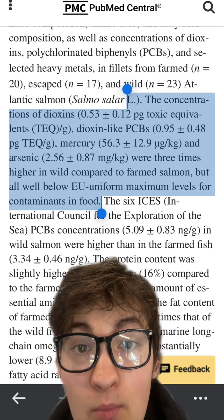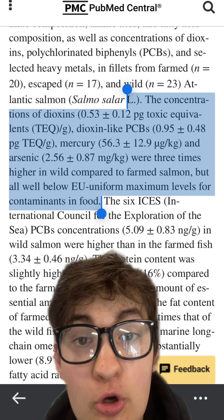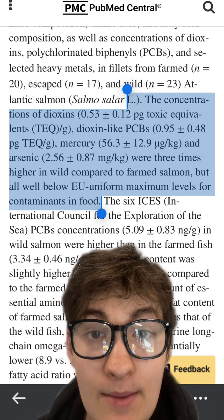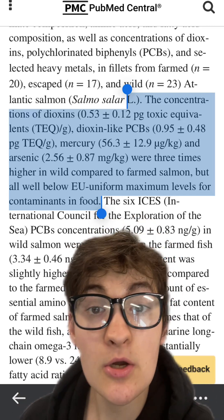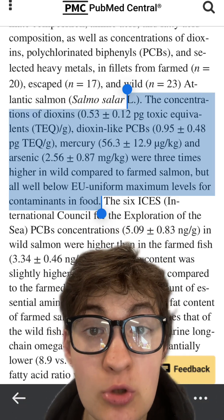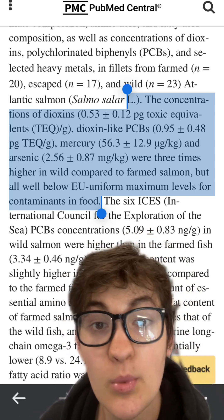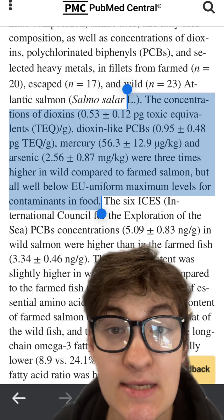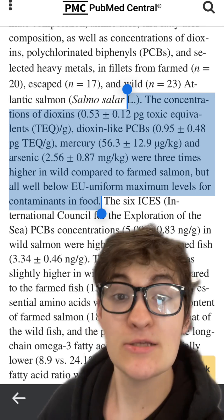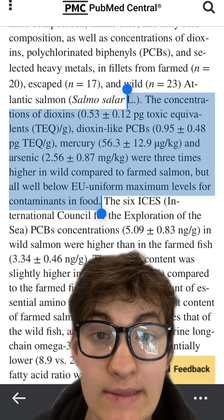Unfortunately, our oceans are becoming more and more polluted. But very importantly, these are all well below the European Union's limits for specific contaminants in food, because compared to other fish, due to their diet and size, salmon are typically much lower in many toxins, including heavy metals and plastics. The evidence indicates that farmed salmon has lower concentrations of any of the molecules mentioned than its wild counterparts.